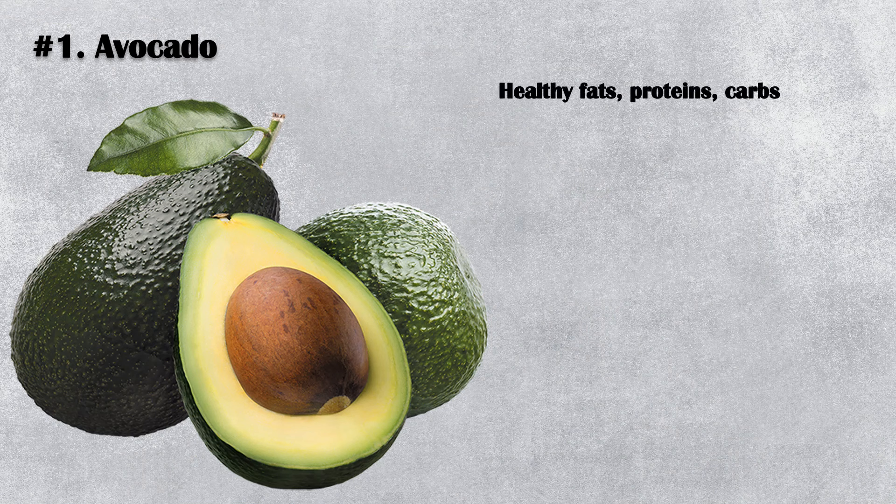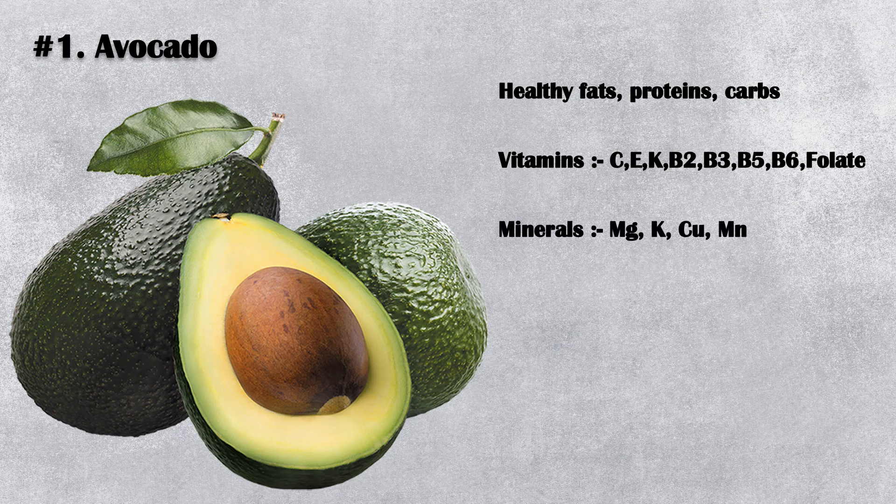Avocados are rich in healthy fats, protein, carbohydrates, vitamins C, E, K, B2, B3, B5, B6, folate, and minerals like magnesium, potassium, copper, and manganese. A 100-grams-sized avocado contains around 7 grams of fiber, which is certainly a good amount. They are also a rich source of plant-based antioxidants, which fight against many chronic disease conditions.